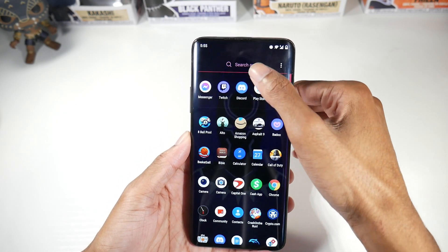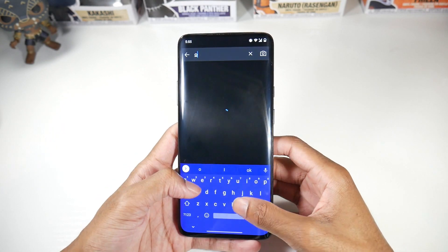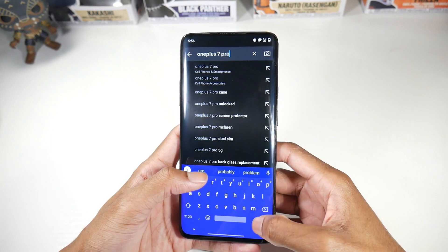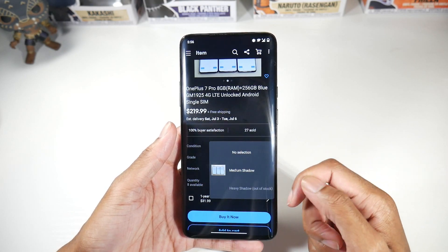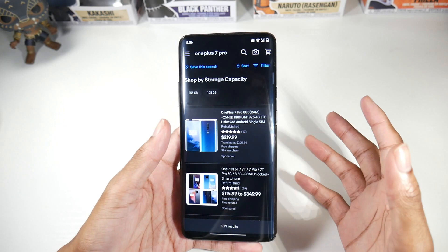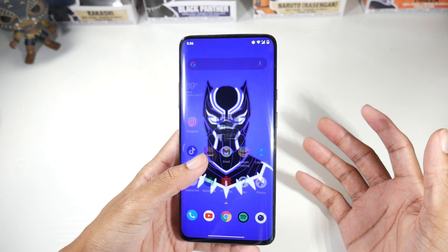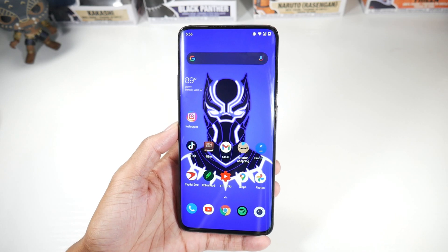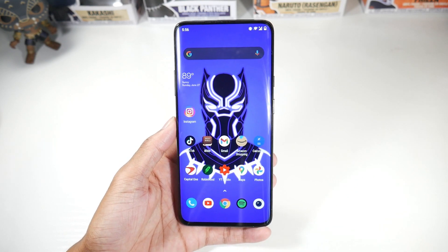On eBay, my problem is that the ones around $200 tend to have screen burns — I saw one listed at $219 and confirmed it had a medium shadow. So the ones around $220 usually have screen burns. If you're bidding on a 7 Pro without a screen burn, you should be paying around $250, or go the refurbished route for around $280, which is still an amazing price point for this phone.